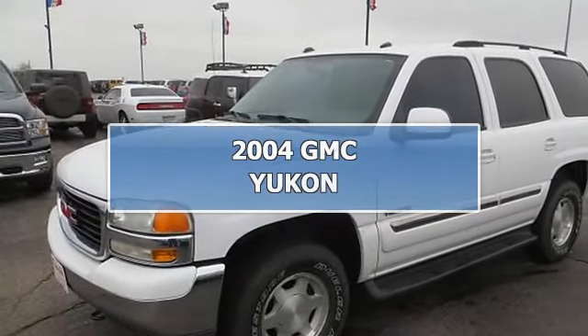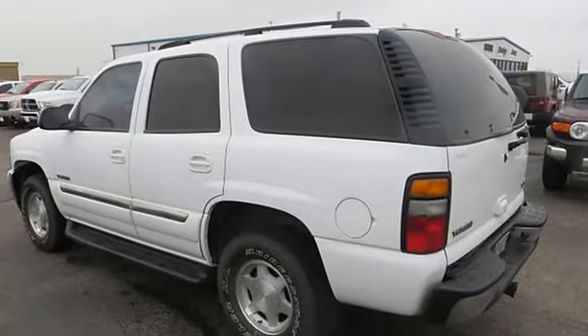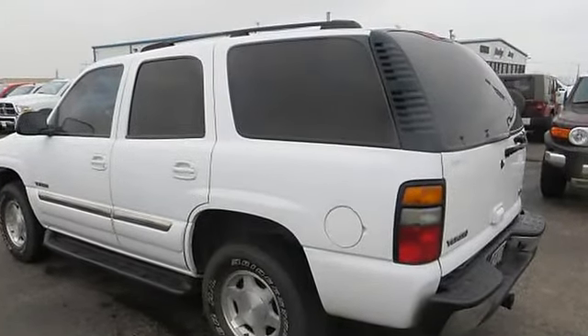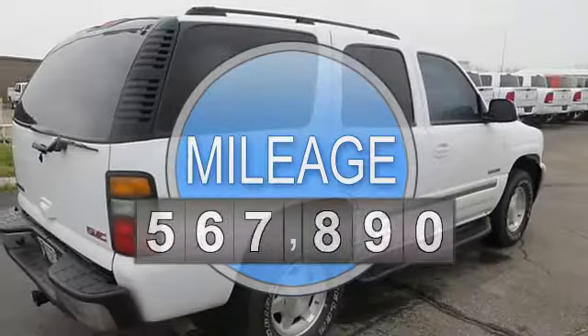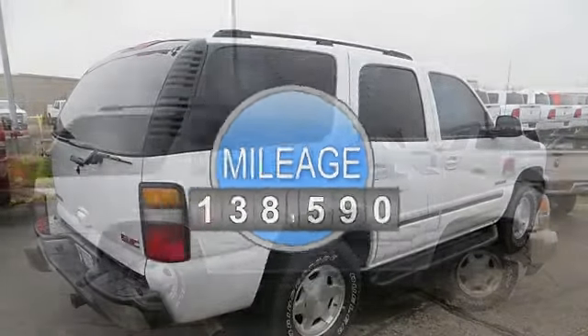2004 GMC Yukon. This vehicle features the following equipment: automatic, 5.3 liter 8-cylinder, fog lights, alloy wheels, keyless entry, security alarm, tinted glass, luggage rack.